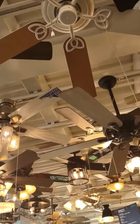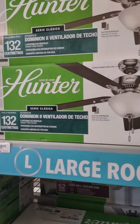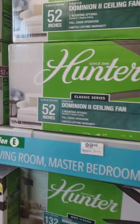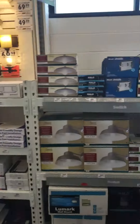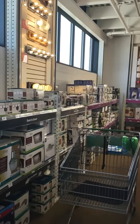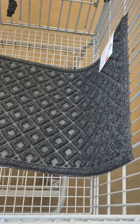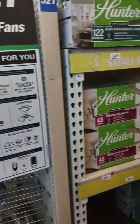I kind of want one with retractable blades, where it's just like a lamp or a ceiling light. We've got some other stuff in our cart too — a new front door mat, some scrubbing bubbles, and all that good stuff.